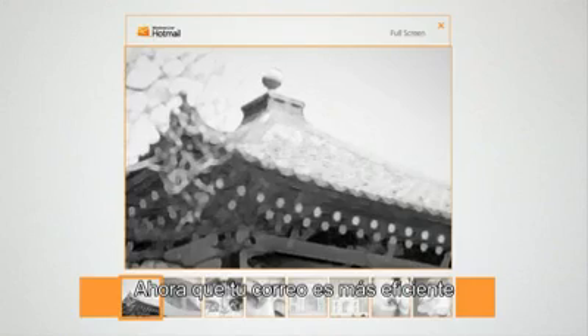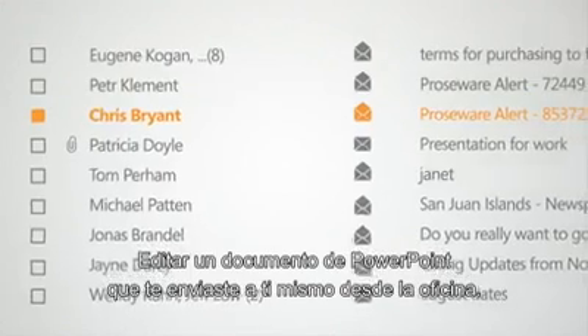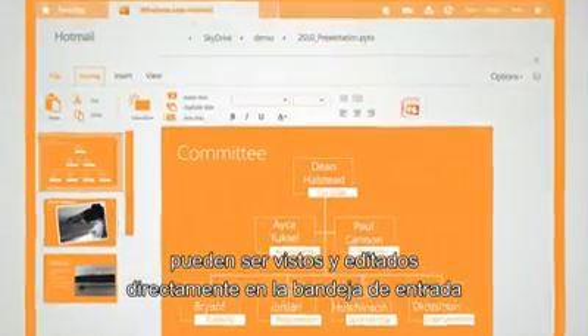Now that she can finish doing common email tasks more efficiently, she needs to do one more thing: edit a PowerPoint document she emailed herself from work. In Hotmail, this is easy, because Microsoft Office documents can be viewed and edited right in the inbox, even if she doesn't have Office installed on her PC.